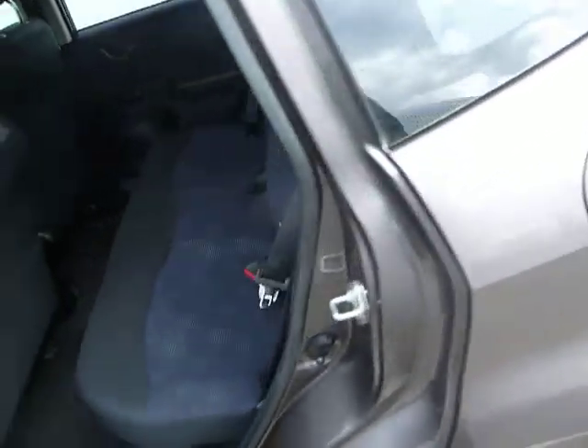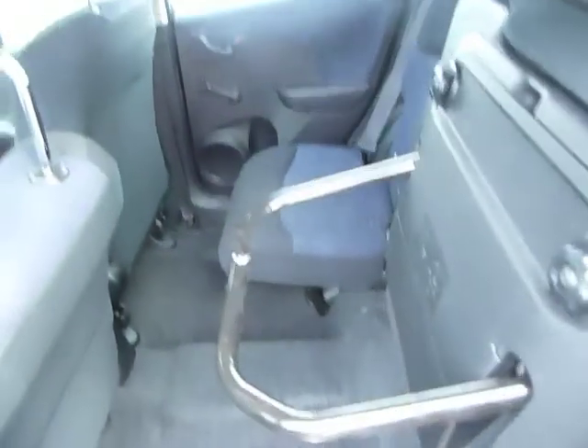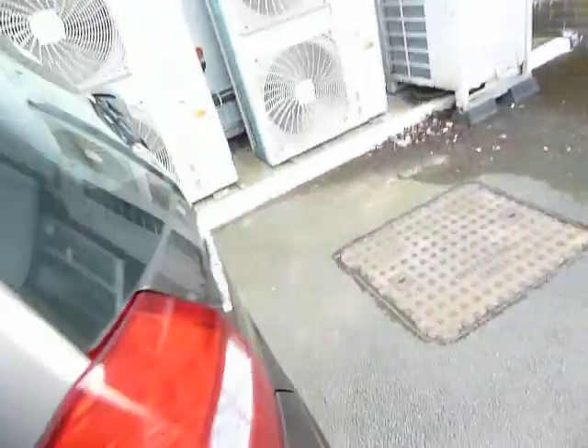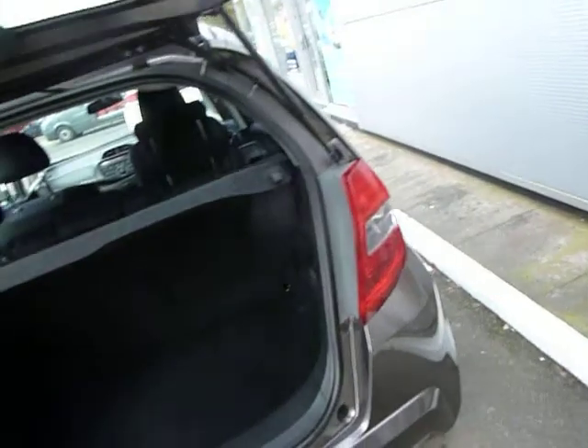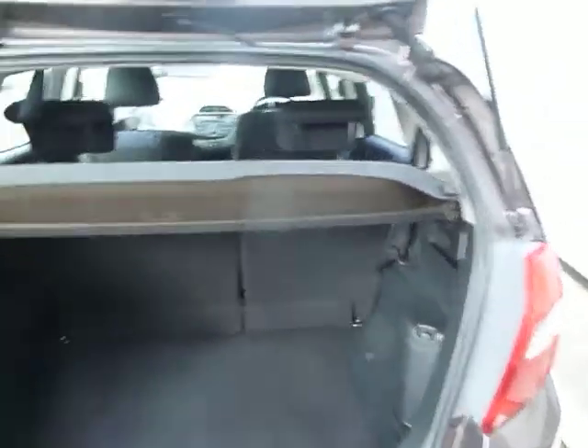It does have air conditioning as well. The Jazz is infamous for its magic seats, which obviously lift up, lock in position, and you've got masses and masses of room. They also go perfectly flat — almost van-like — and there's a 60-40 split seat, so it's very versatile.